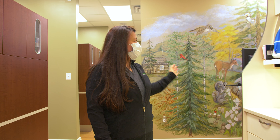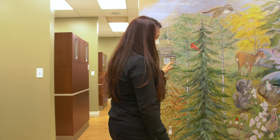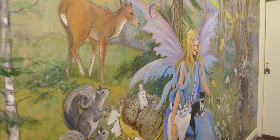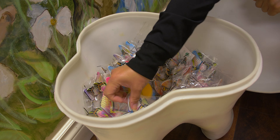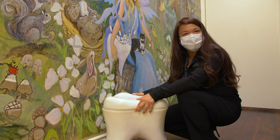I want to show you our tooth fairy. She resides here and she has her wonderful goodies for our kids. So when our young friends come in and get their treatment, after they're happy and all clean, we get them some goodies from the tooth fairy from our nice little tooth chest.